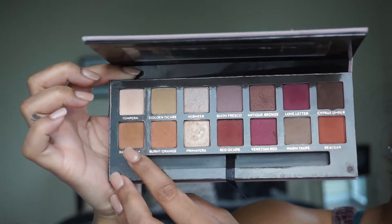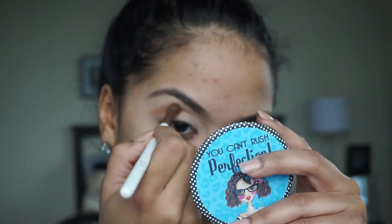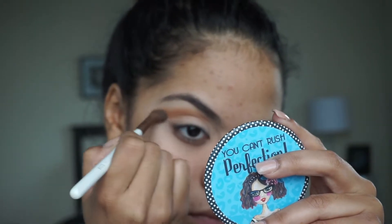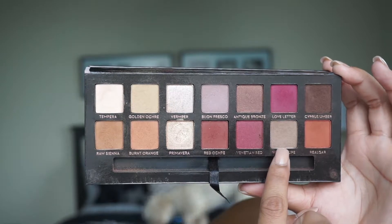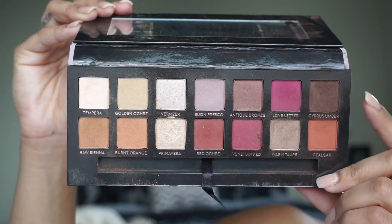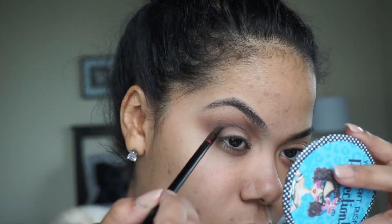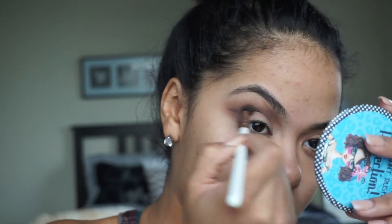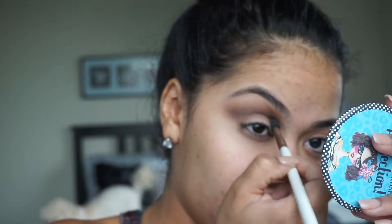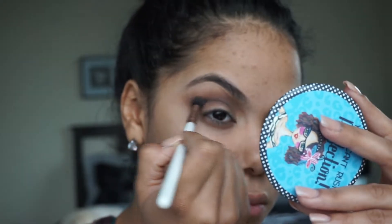I'm going with my favorite palette and using Raw Sienna as my transition shade. This look is going to be a cut crease, so I'm extending this shade toward my brow. Make sure to blend, blend, blend because you don't want any harsh lines. Now I'm going with Warm Taupe as my crease shade, then defining the crease with Cypress Umber. I'm using a definer brush to blend that crease out — no harsh lines — and layering the shade to build up the color or darkness you want.